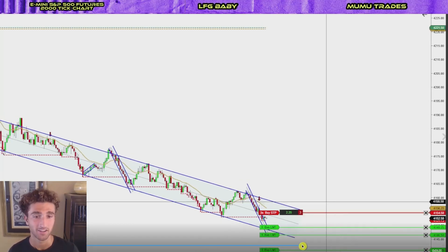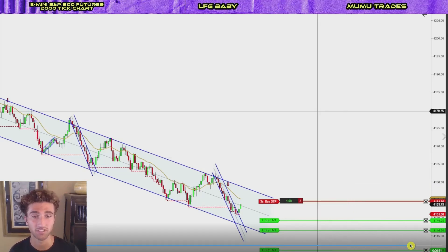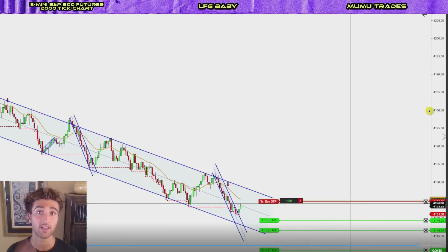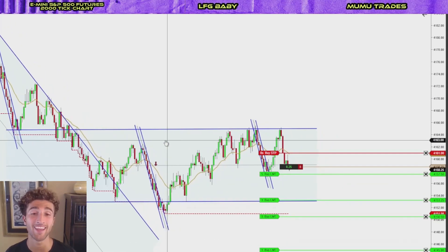The scalp did work for a few points. I did not catch a runner, which is unfortunate, but that's trading — the really big runners are reserved for the best setups. I'll take a one-point scalp any day. I did end up getting stopped out, so let's go to the third trade.